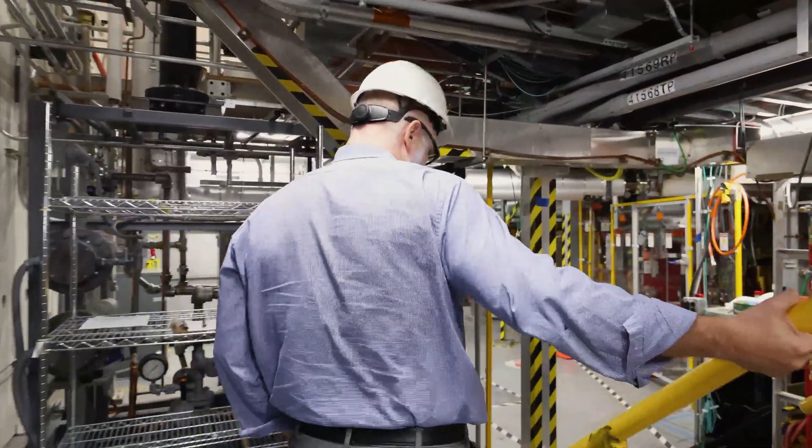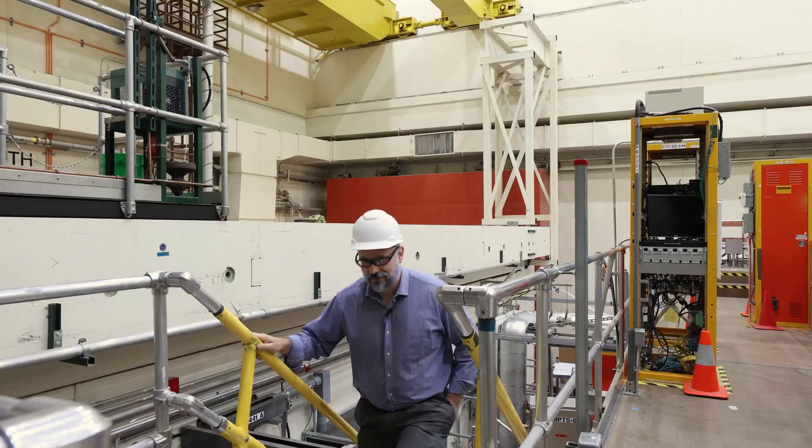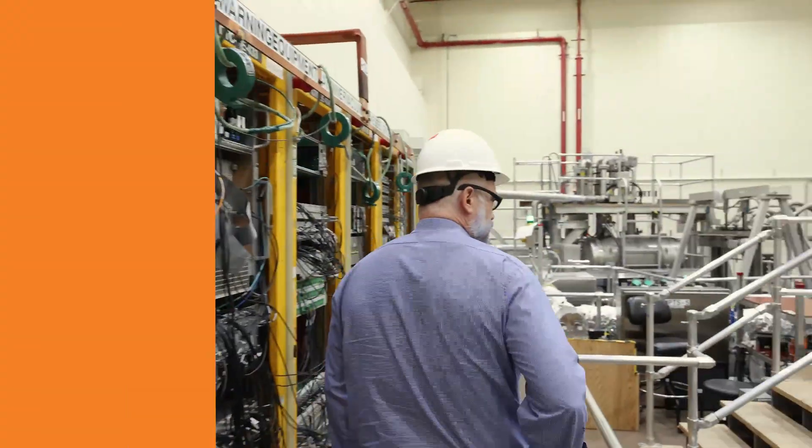Fusion is important because it can supply steady power that's not dependent upon weather and environmental conditions, like some other kinds of carbon-free power. A fusion system can make 24-7 electrical power that can be a key part of a future energy economy that's carbon-free.